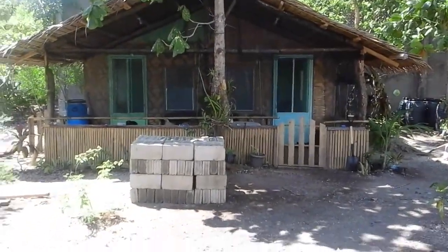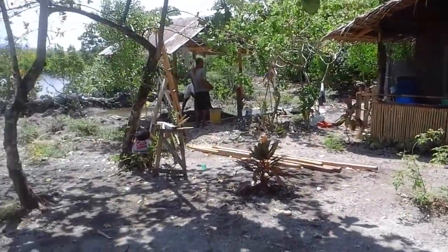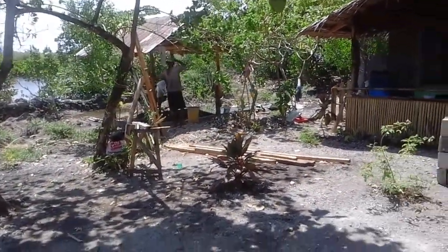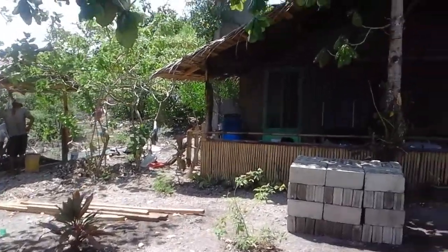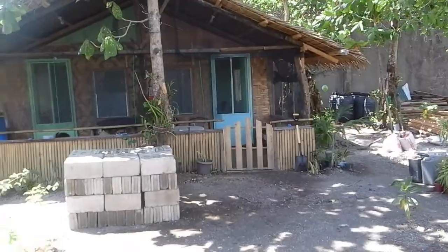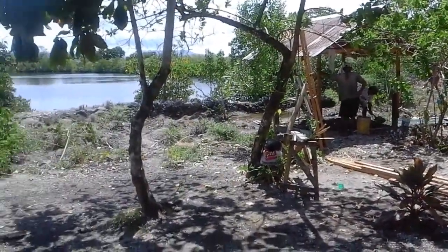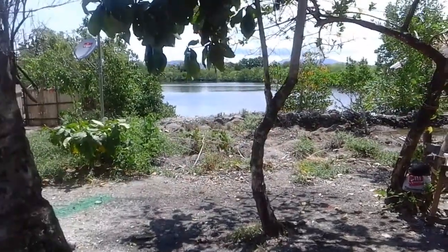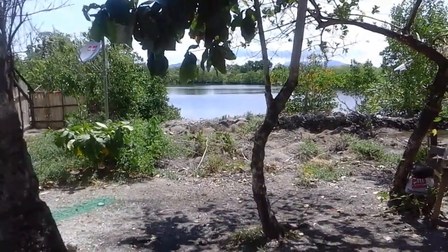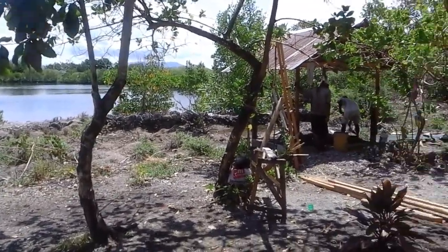We're moving in and getting settled in. One of the projects we're working on right now is the dirty kitchen. You've got a nipa roof and you don't like the idea of cooking underneath it because it's a fire hazard, so we'll put the kitchen over there. There's the saltwater pond which we'll be putting a bunch of floating cages in.